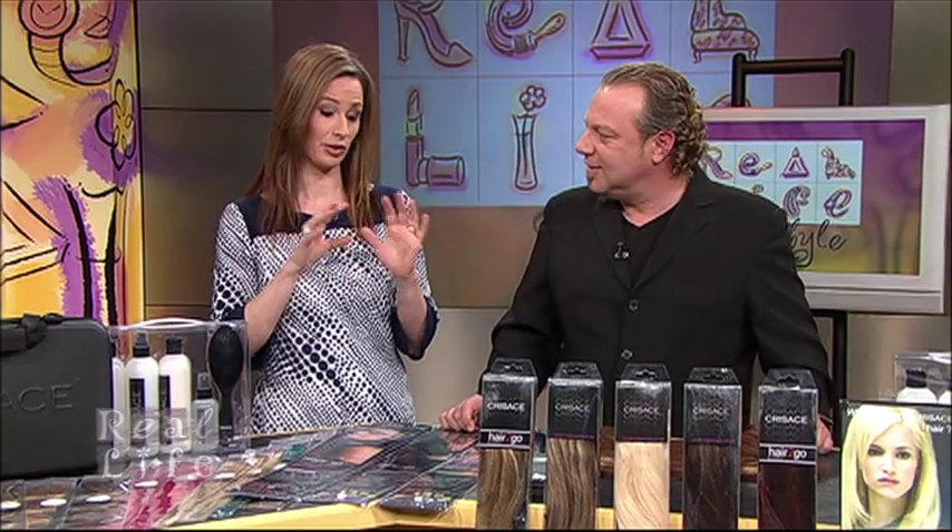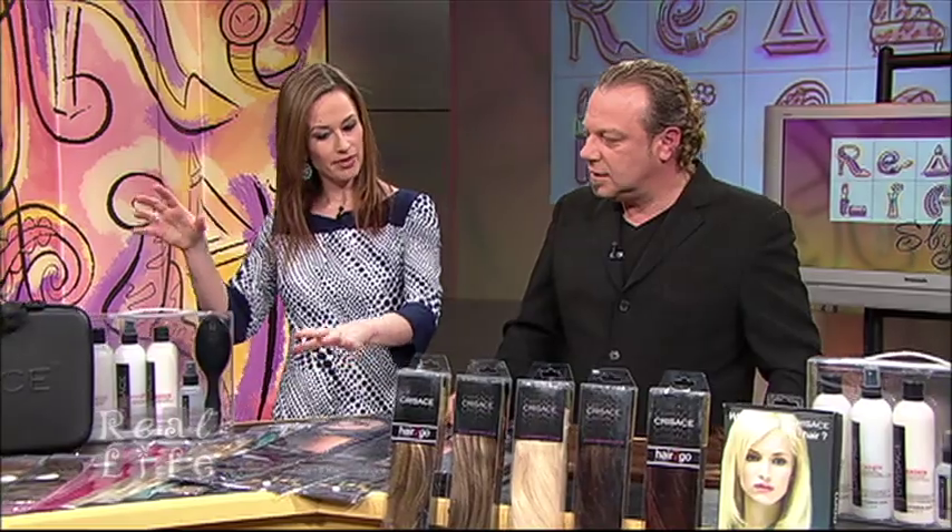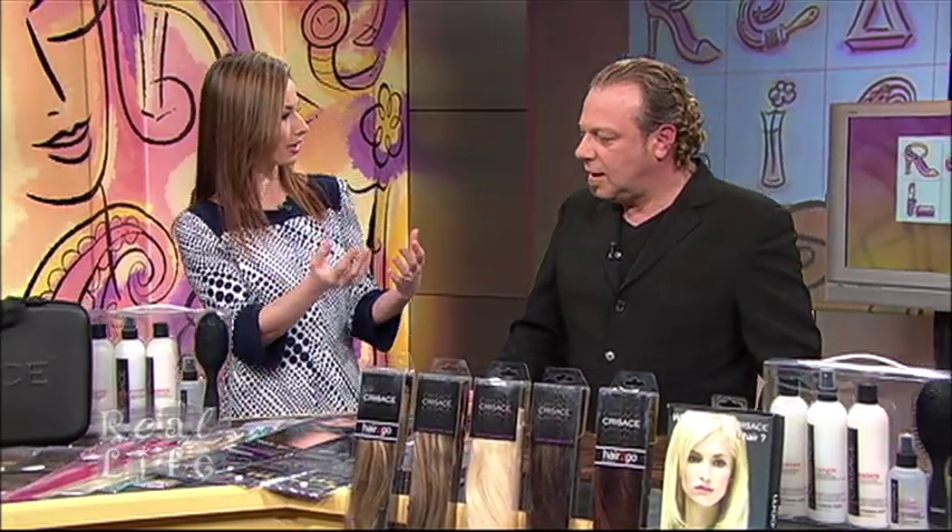Today we're going to show you how we do that. Chris from Cresace, you've got an incredible, phenomenal line of extensions. We know Sharon's been wearing them on the show and she looks fabulous. You've got some different applications depending on what you're looking for, right? There are a lot of options available to women.